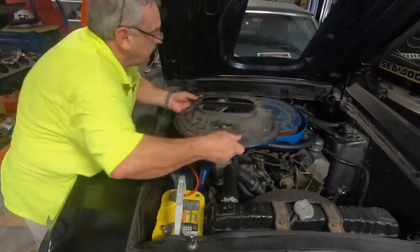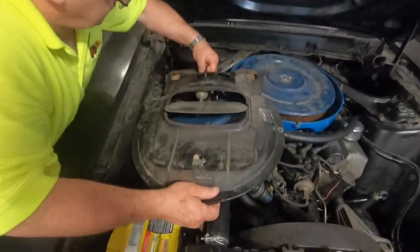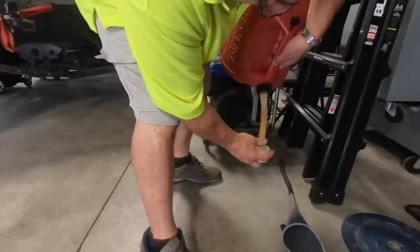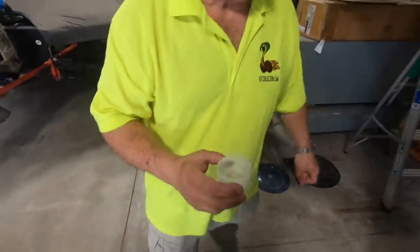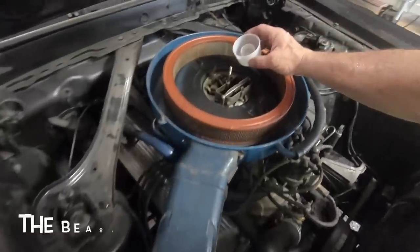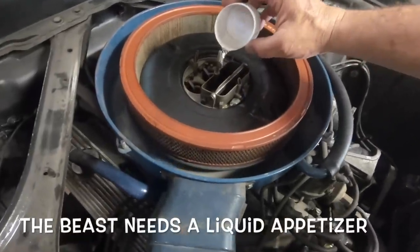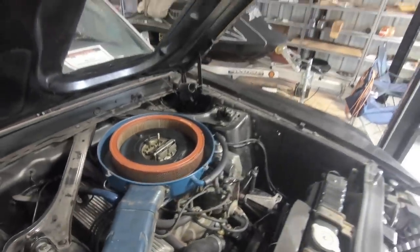If there was ever a car to use the term 'holy grail' on in the Mustang world, I would think this would be it — it's the top one. If you break the Mustang world down, most people consider 69 as the favorite and the best looking. Break it down into big block, then convertible — it's kind of the top of the heap.